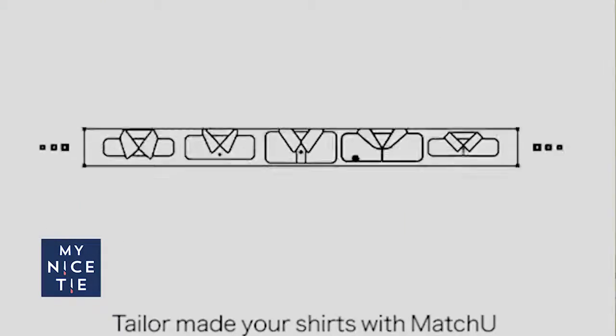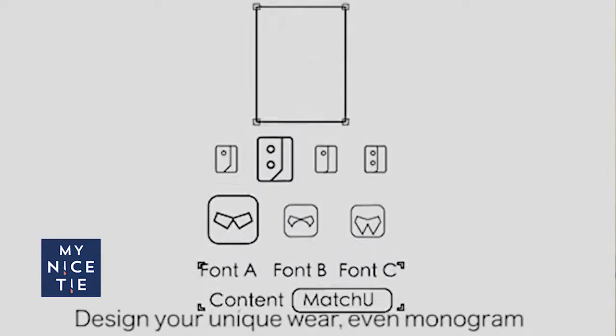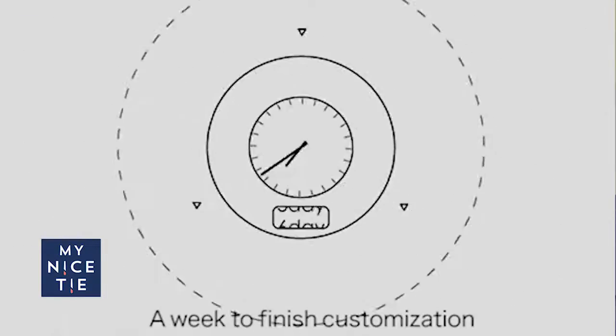MatchU reached out to me and said hey, we want to shoot a couple videos with you. They do a certain level of custom and we're gonna see how it goes. Today I'll order the suit, we'll walk through the different options, then in a couple weeks I'll post a video unboxing the suit from MatchU. Check out their link in the description below.